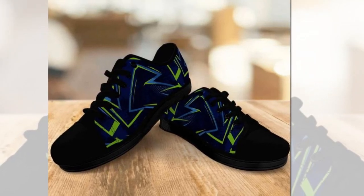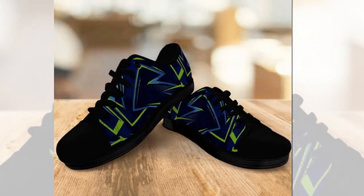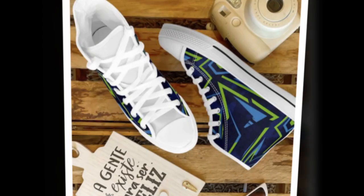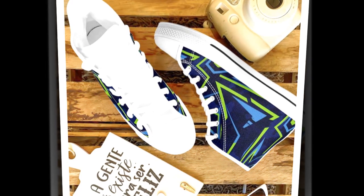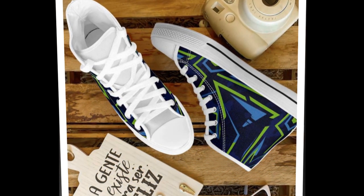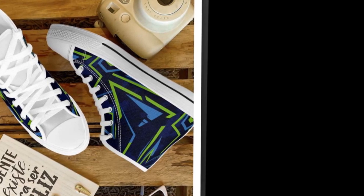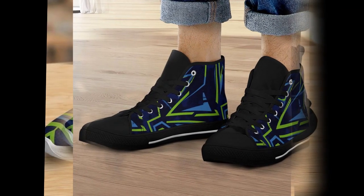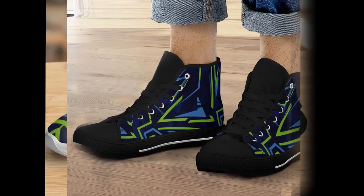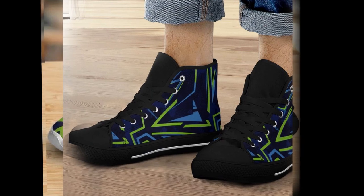I decided to test these shoes in real-world conditions. I wore them for a full day while working on concrete floors, walking around and standing for hours. And let me tell you, the comfort is incredible. The cushioning felt soft, but not too soft — it gave me the right balance of support and comfort. Thanks to the breathable mesh, my feet stayed cool and I didn't experience any foot pain or fatigue even after a full day on my feet. These shoes delivered what I wanted: comfort, durability, and style.